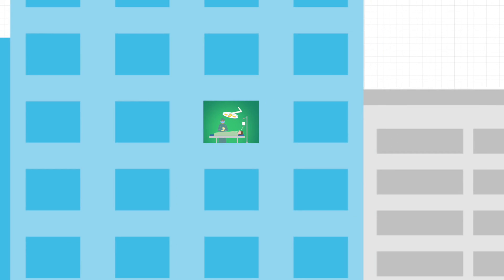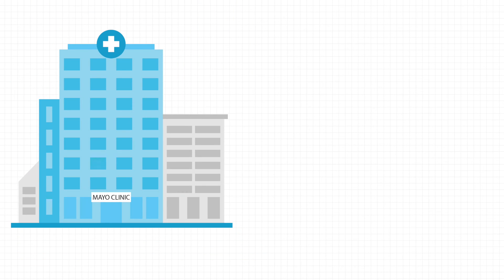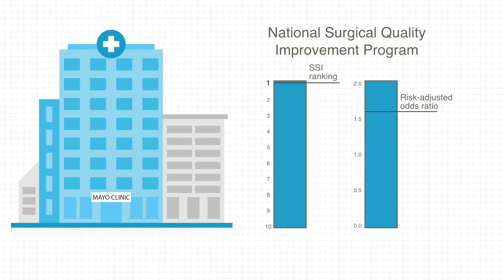Among all gynecologic surgery cases performed at Mayo Clinic Rochester, the National Surgical Quality Improvement Program SSI ranking moved up from the 10th decile to the first, and the risk-adjusted odds ratio for SSIs decreased from 1.6 to 0.6.